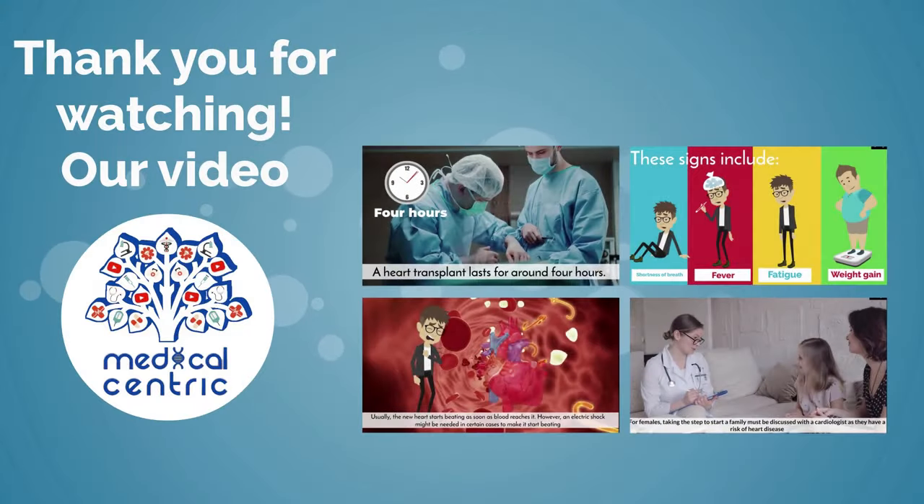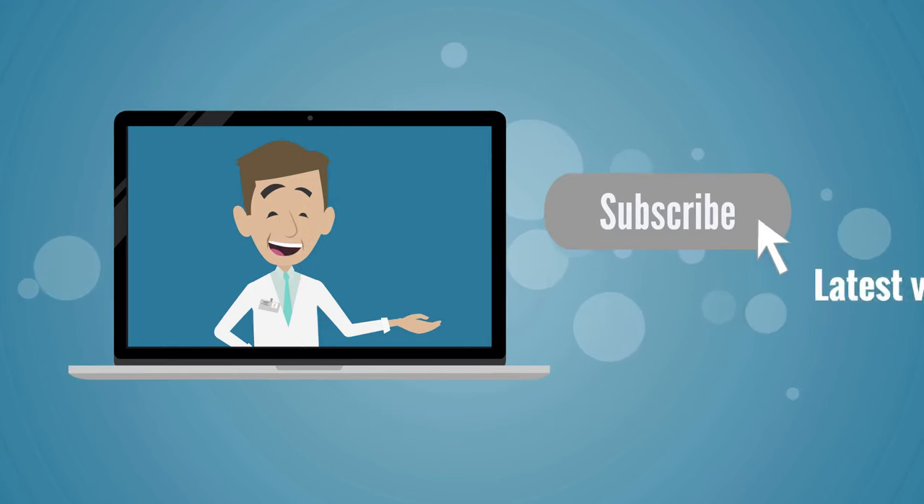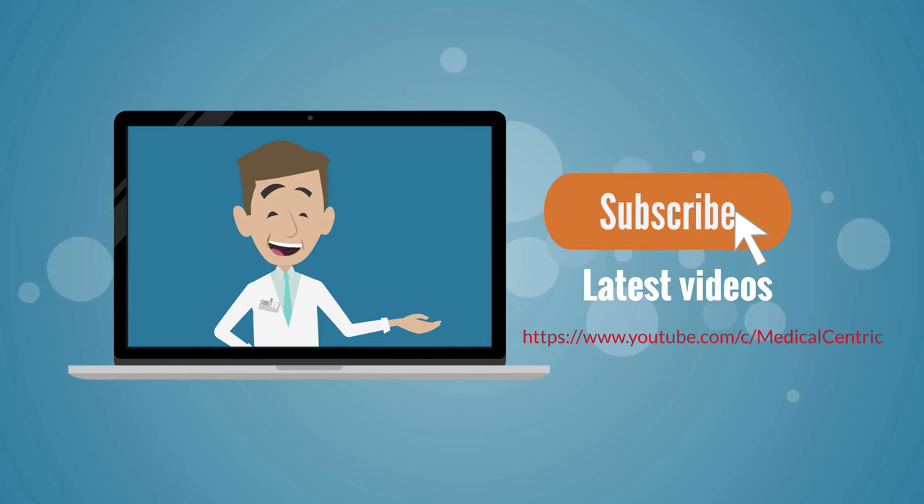Thank you for watching our video. Please do not forget to like and share the video. Also, please subscribe to the channel to stay updated on our latest videos. See you next time.